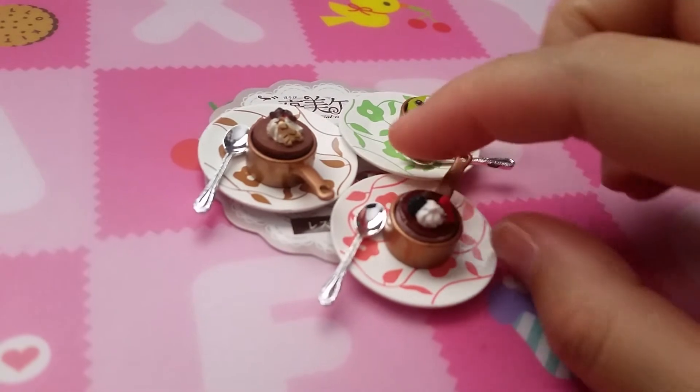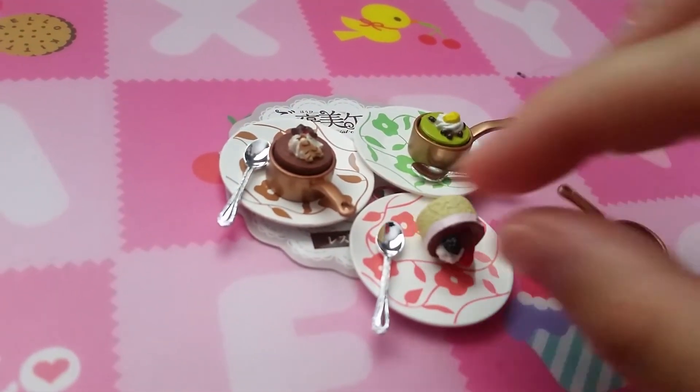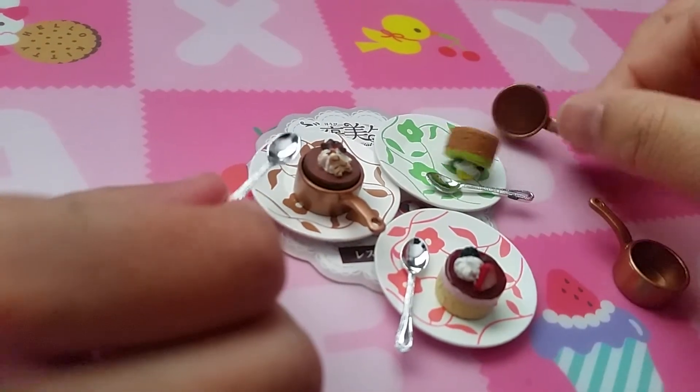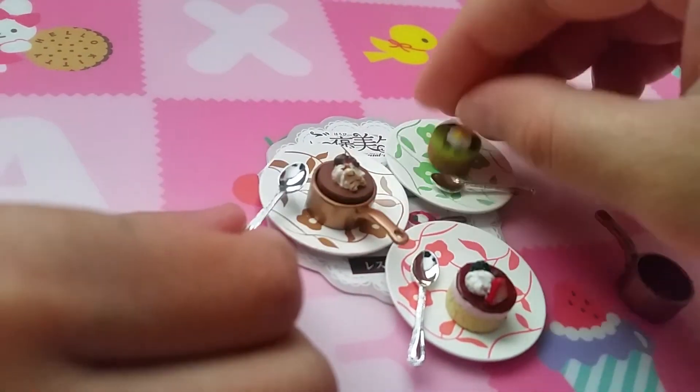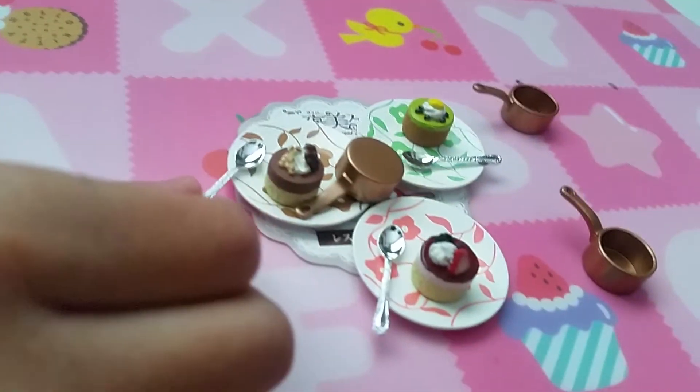Number eight are pot cakes — cakes inside a pot. They have different layers with spoons, real spoons. And the plates are different.